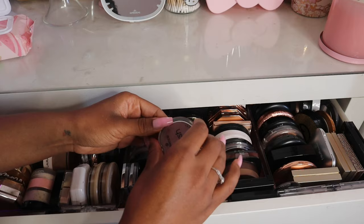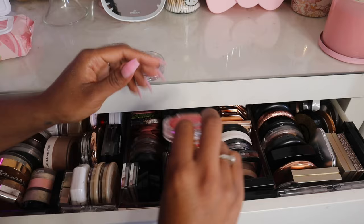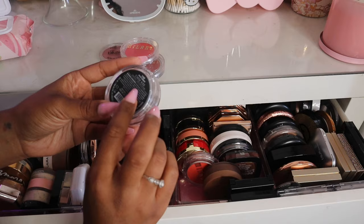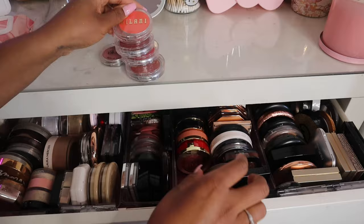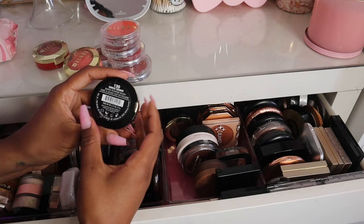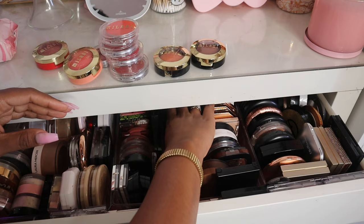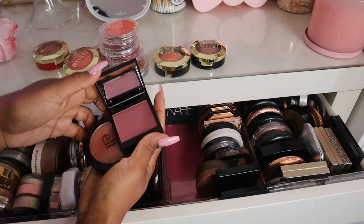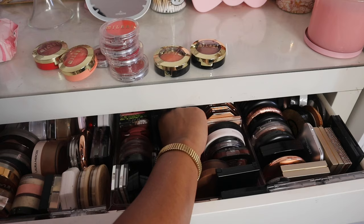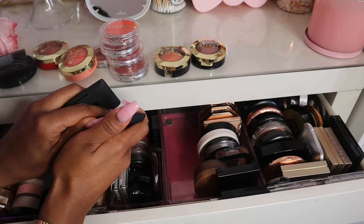I have more blushes over here: the Essence blush in Believing, and some Milani blushes — Nude Kiss, Cherish You, Merlot Moment, and You're A Peach. I also have Milani Bake blushes: Cherry On Top, Peach Me, Sunrise Serenita, and my favorite Coco Felicita. Then I have a Laura Mercier blush I haven't used yet but it's so pretty, Always Spicy from ELF, and two NARS blushes in Orgasm and Blissful.